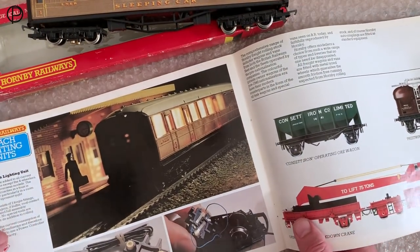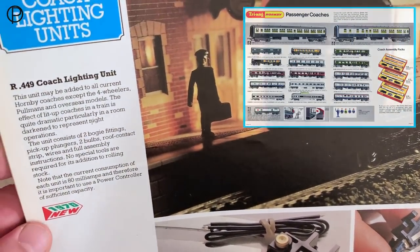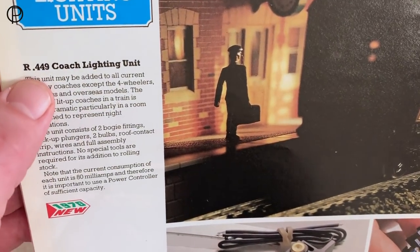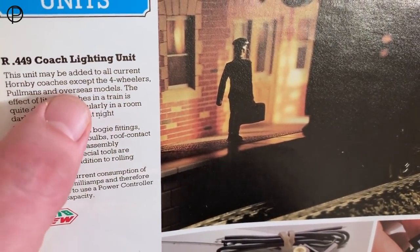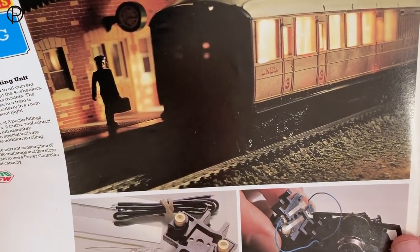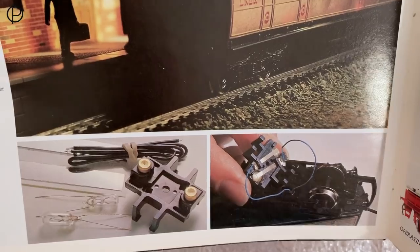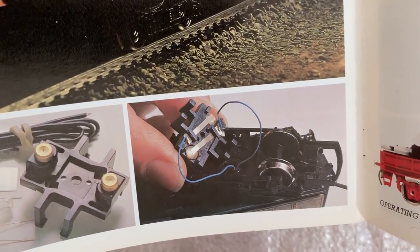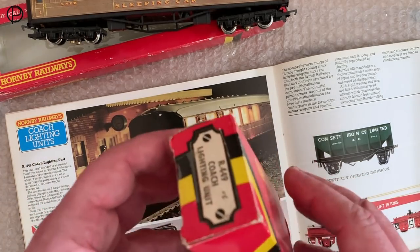We'll pop this down and have a look at how that appeared in the 1978 catalogue — it was a new item. Coach lighting wasn't entirely new; it was on the Mark IIs back in 1969 to 1972 I think, then they dropped it. It also added quite a lot of friction to the coaches. Here we are, our R449 coach lighting unit. 'The unit may be added to all current Hornby coaches, except the four-wheelers, Pullmans and overseas models.' So that could have made your layout look a little bit more exciting, sitting there in the station with those coach lights burning away.